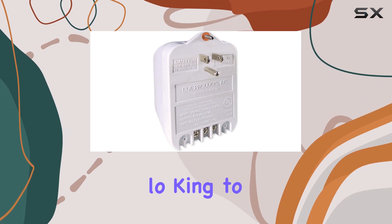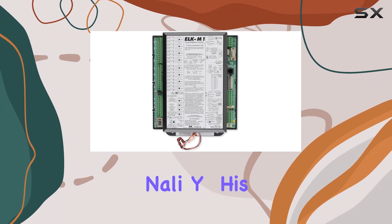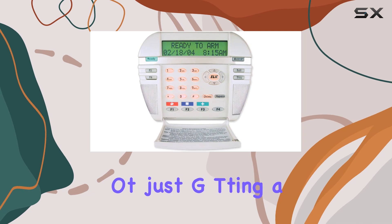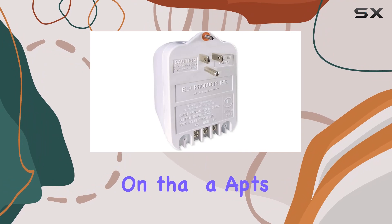Whether you're looking to automate your lighting, manage your security, or integrate telephone functionality, this kit has you covered. With the M1GSYS-4, you're not just getting a security system — you're investing in a comprehensive home management solution that adapts to your needs.